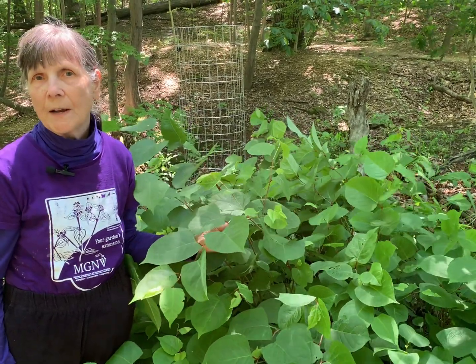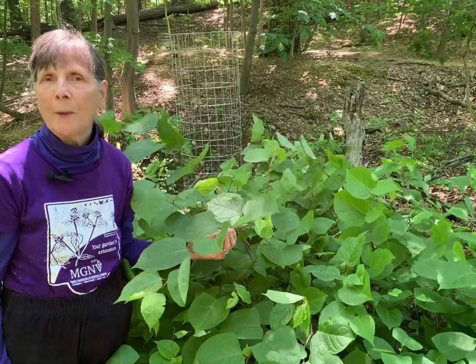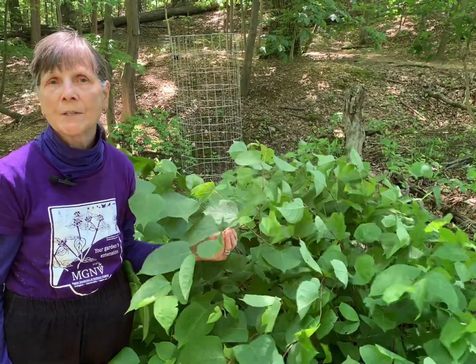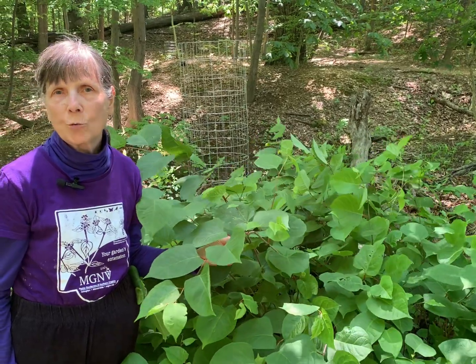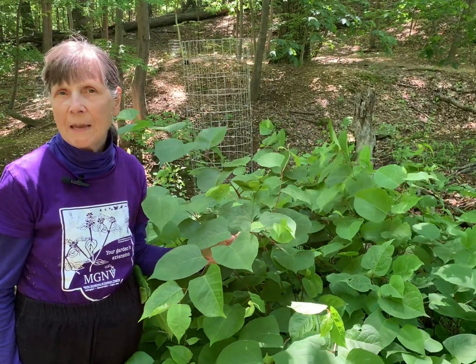Japanese knotweed is not native to the United States. It was brought here from Japan in the 1800s for its ornamental qualities and for erosion control. It began escaping cultivation in the 1930s, and it's now designated as invasive throughout a good portion of the United States, except for the far south, the arid southwest, and the high Rocky Mountains. It's considered to be especially problematic in riparian areas.